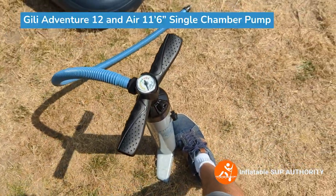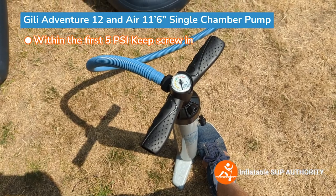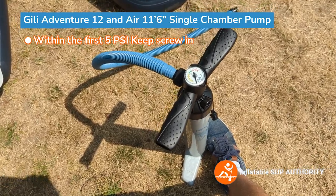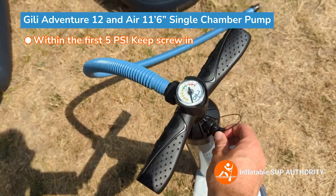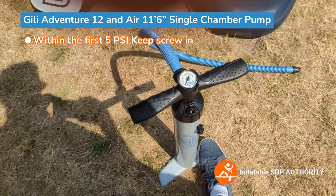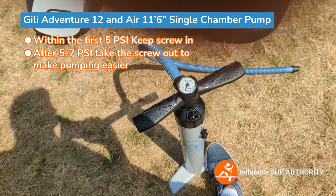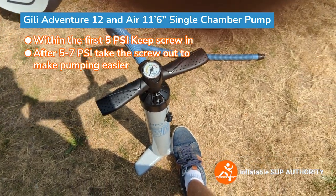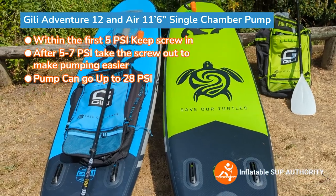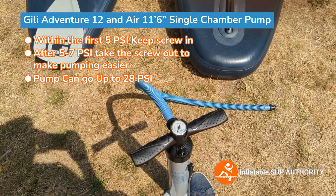This is the pump that comes with the Jilly paddle boards. Both the 11-6 and the Adventure 12 come with this exact same pump. It's a dual action single chamber pump — if you put the screw in, it's dual action; if you take it out, it's single action. Within the first five PSI you want dual action, and then as soon as it starts getting harder to pump, switch to single action by removing the screw. This pump can pump up to 28 PSI, although with the Adventure 12 and 11-6 you only need about 12 to 15 PSI depending on the board.